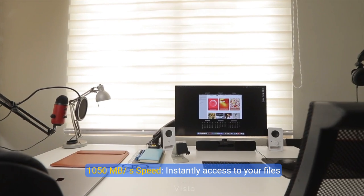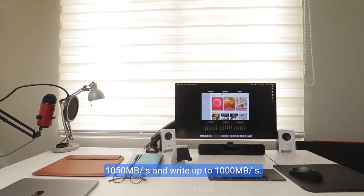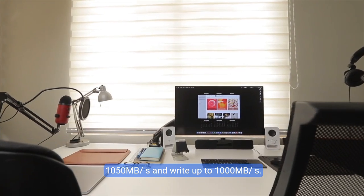1,050 MB/s speed. Instantly access your files with blazing fast 10Gbps external SSD read speeds up to 1,050 MB/s and write speeds up to 1,000 MB/s.